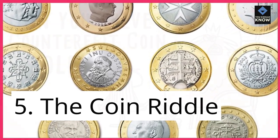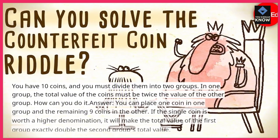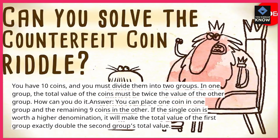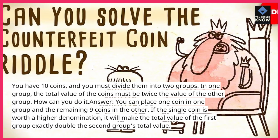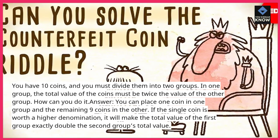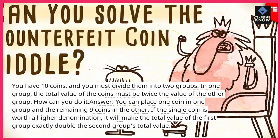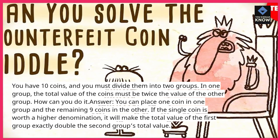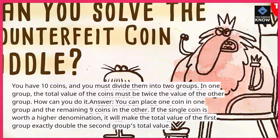Riddle 5: The Coin Riddle. You have 10 coins, and you must divide them into two groups. In one group, the total value of the coins must be twice the value of the other group. How can you do it? Answer: place one coin in one group and the remaining nine coins in the other. If the single coin is worth a higher denomination, it will make the total value of the first group exactly double the second group's total value.